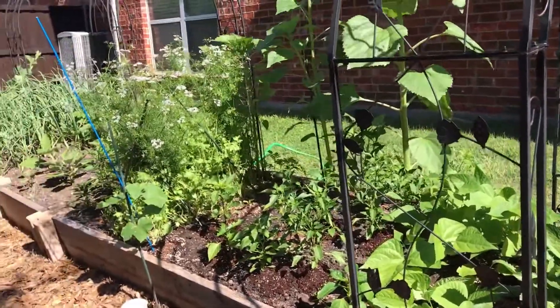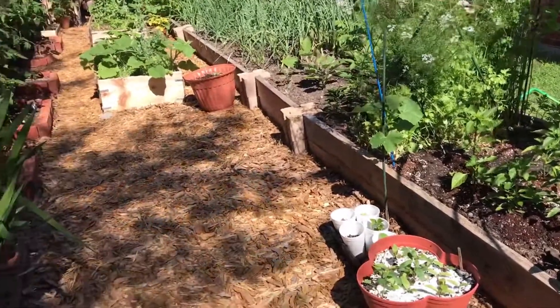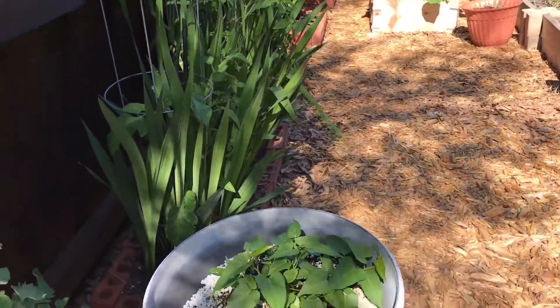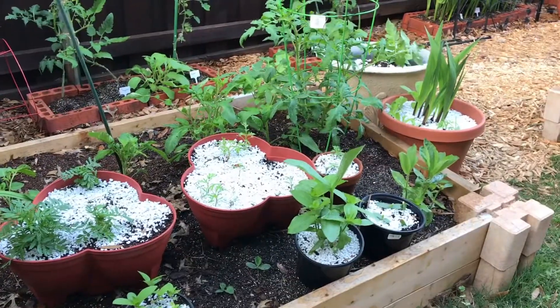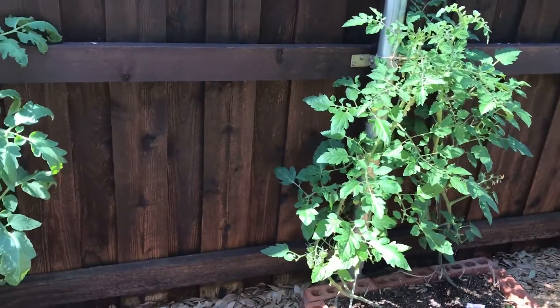Welcome to our early May garden update video. The garden is going strong — things are growing very fast. Everything is looking lush and beautiful. At this point we are almost done with spring crops, except a few that we will soon harvest within a few days.